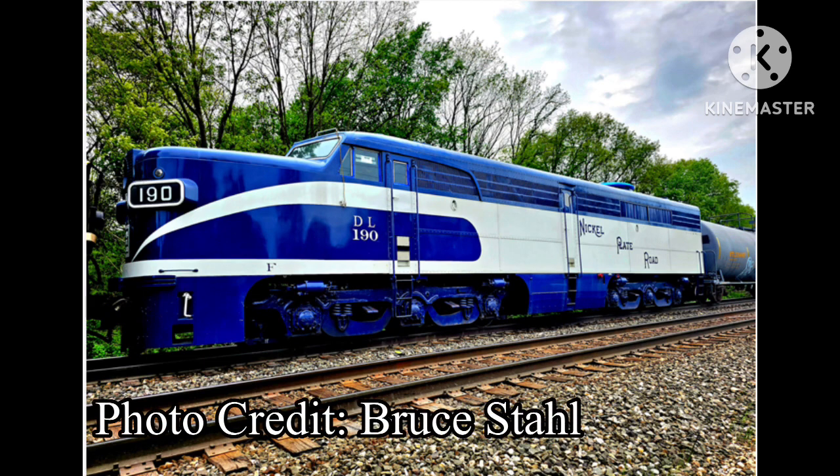Here's another update on the Nickel Plate Railroad painted Alco PA Diesel Locomotive number 190. The locomotive will be on display at Steamtown National Historic Site temporarily, then will likely move in June to GVT's nearby Von Storch Locomotive Shop, also in Scranton, Pennsylvania. Eventually the locomotive's evaluation and full restoration will be completed.